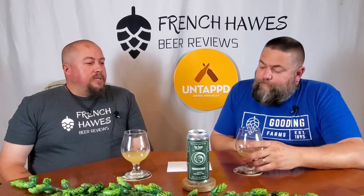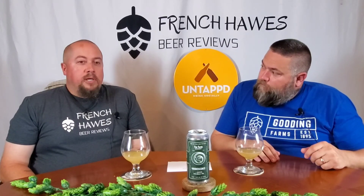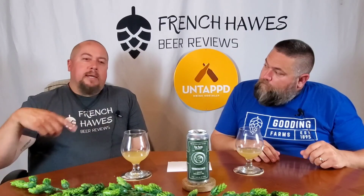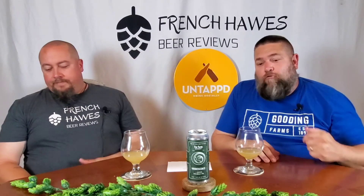As we did this review and looked at the Untappd recap information, we realized we have done quite a few Fox Farm beers and there will be a playlist coming soon on YouTube. As we close in on 500 reviews, we will be making more playlists as we get six or eight from each brewery — that way you can run right through a playlist and fall asleep to it. Thanks for checking in, guys — we will see you next time. Have a great night.